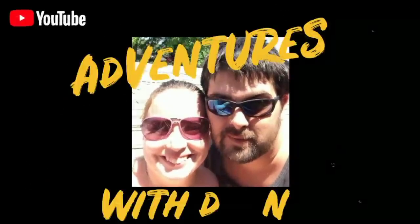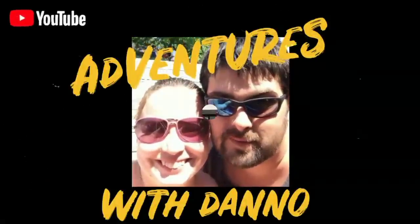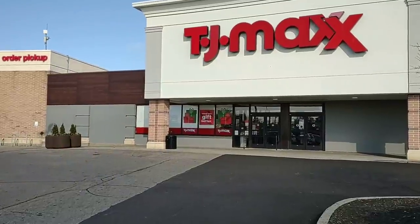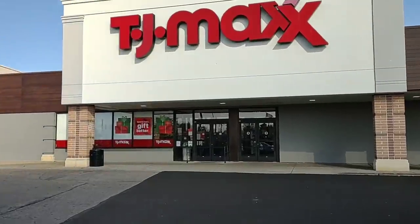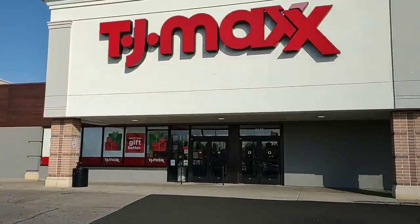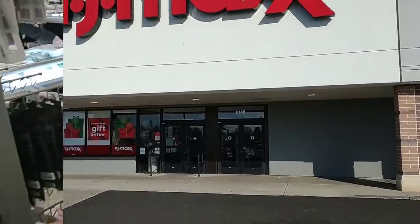Today we're going to do some holiday shopping at TJ Maxx. Haven't been here in a while. Let's see what kind of deals they got. I know a lot of you guys were wanting us to check out TJ Maxx. They usually have some random deals in here on things that you can't find at other places.